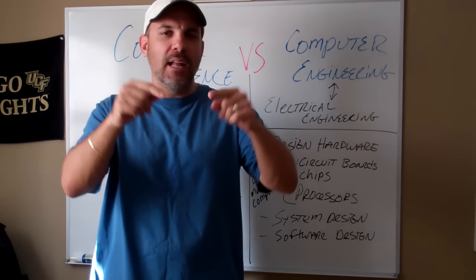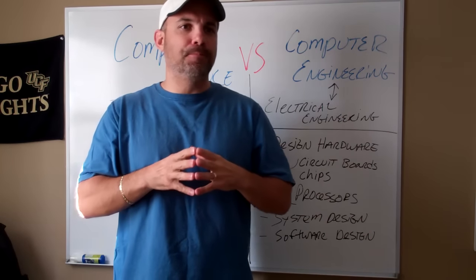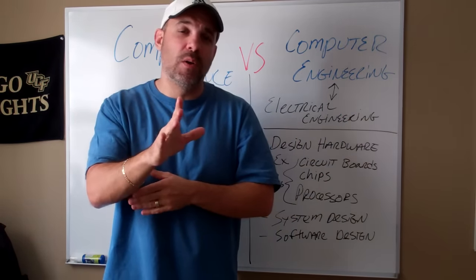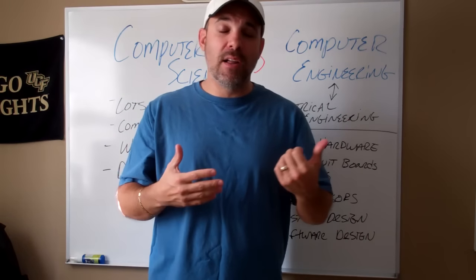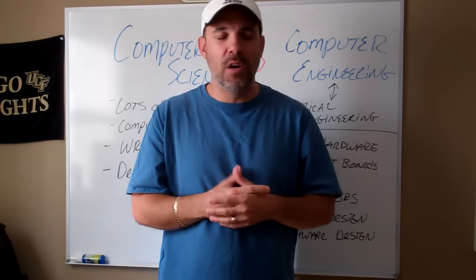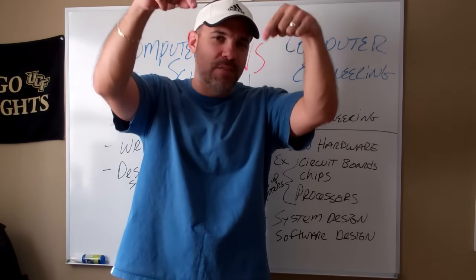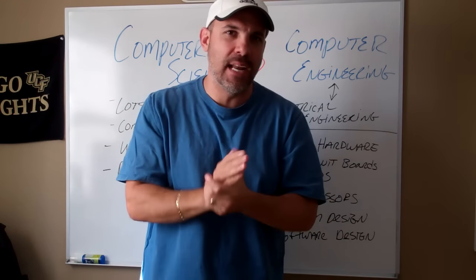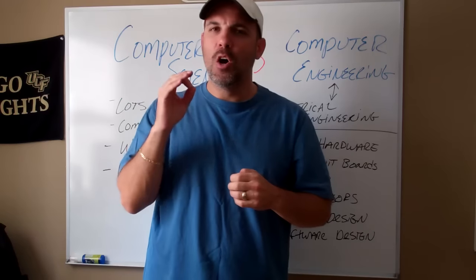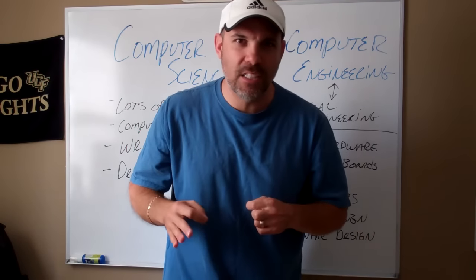Anyway, hope that helps you out. Let me know in the comments below if you have any other questions, and thanks to everyone who keeps coming back and watching the videos. If this is your first time here, welcome — make sure you check out some of the other videos. I put out at least one new video a week. If you haven't subscribed yet, please do that, and click the link in the description box to get a copy of my resource guide. Hope you're having a fantastic day. We'll talk to you on the next Q&A. See ya.